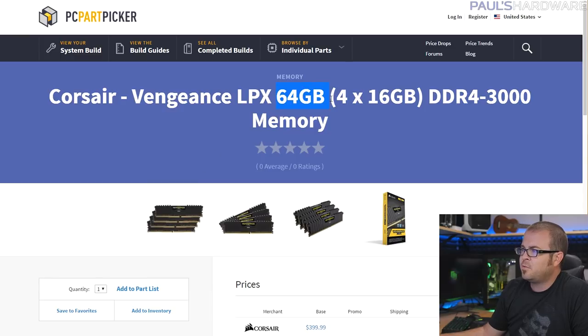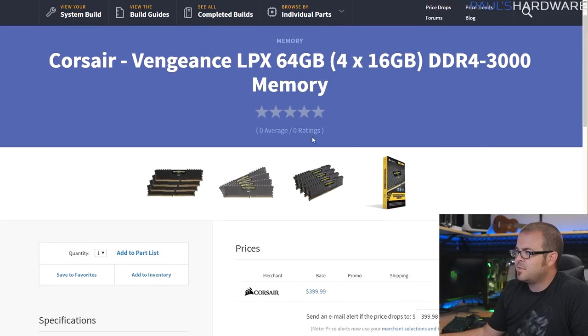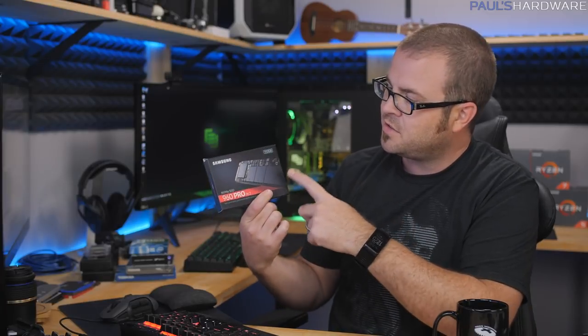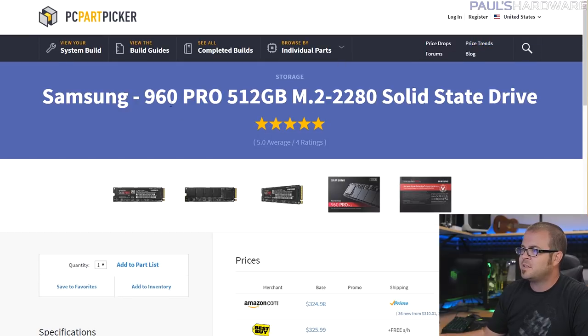For memory I have the Corsair Vengeance LPX kit — I wanted 64GB and this is the most reasonably priced 4x16GB kit available. It's DDR4 3000, not terribly slow, and it's low profile. For storage, I'm going to use two Intel 750 Series 400GB NVMe SSDs. I was going to do two Samsung 960 Pros instead, but since the motherboard only has one M.2 slot I would have had to use a riser card for one of them, so I decided to use two of the 750 Series to take advantage of the two native U.2 ports.